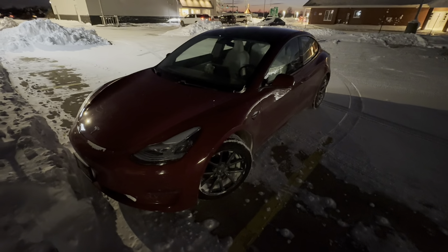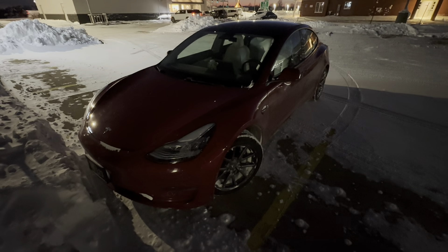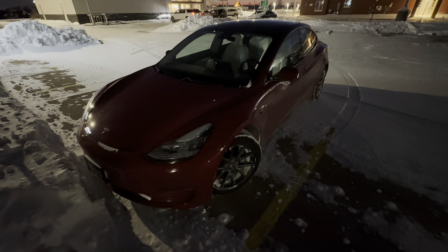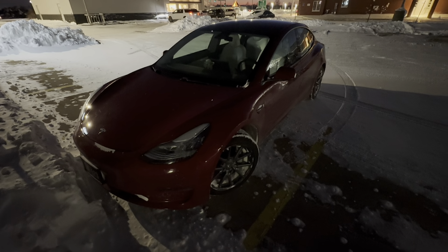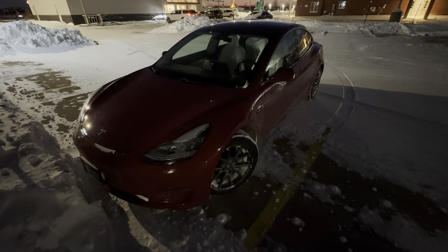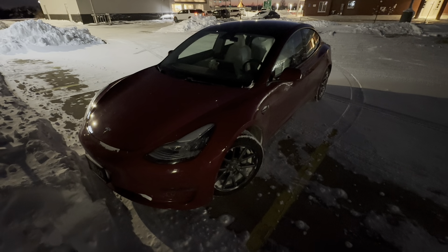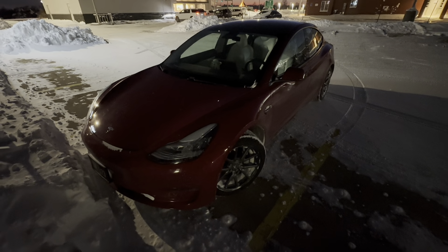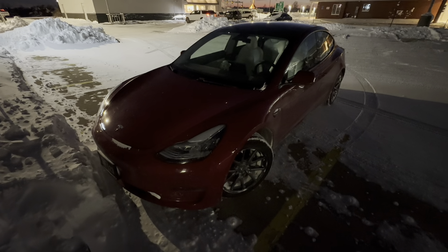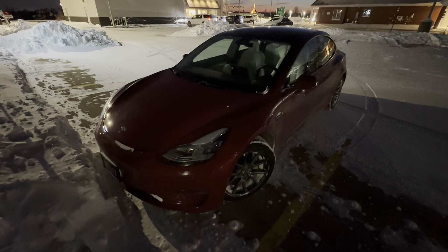This is my usual test loop that closely represents EPA range. It's an 82-mile loop — I run the same loop in two directions to equalize for wind and elevation, and it takes a couple hours. My average moving speed in nice weather is 48 miles per hour or so. In cold weather, it's going to be a little less because of the snow.